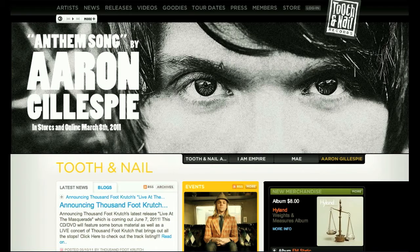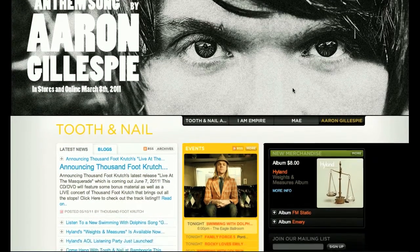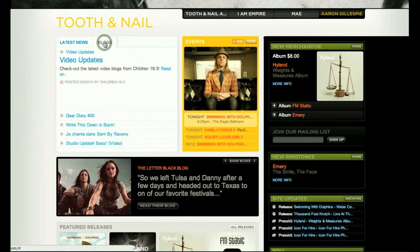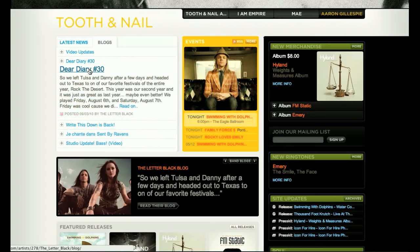For this video we're going to look at the blogging and social media efforts of Tooth and Nail Records, which is an independent record label. On their website they don't do a blog as a whole, but they really focus on and highlight blogging for every artist on their roster. If you scroll down, the first thing you'll see is a tab for blogs, and when you click on that it shows the most recent blog updates from the artists. At the very bottom you can see the address, which has the name of the artist.